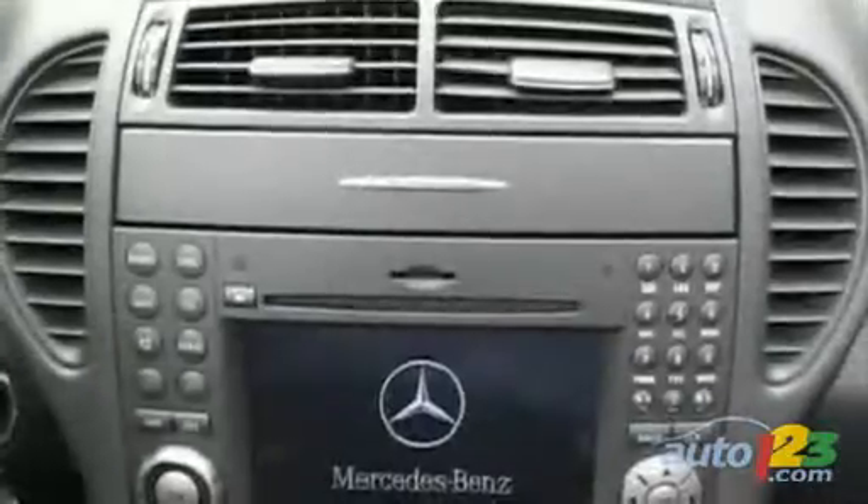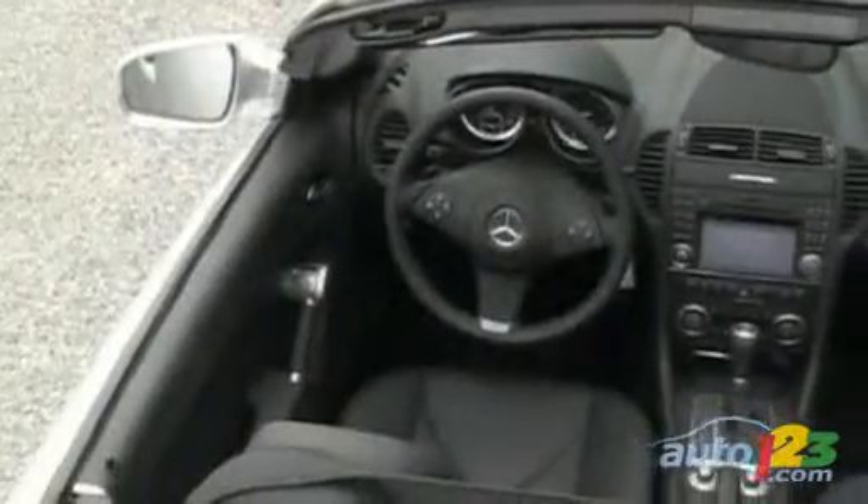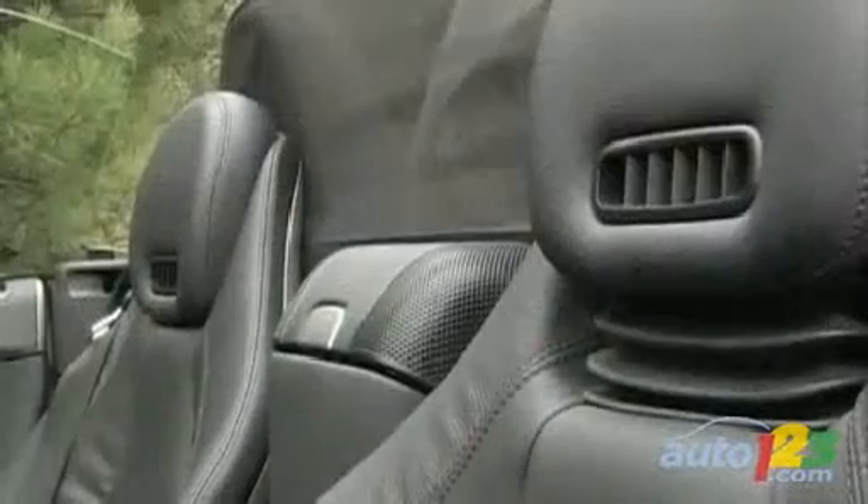The tester also included a Bluetooth phone, 6-CD changer, power memory seats, and automatic dual-zone climate control. Mercedes designers have worked to extend the SLK's top-down driving season by specifying a powerful heater, heated leather seats, and a great air scarf feature that pumps hot air onto the back of each occupant's neck.